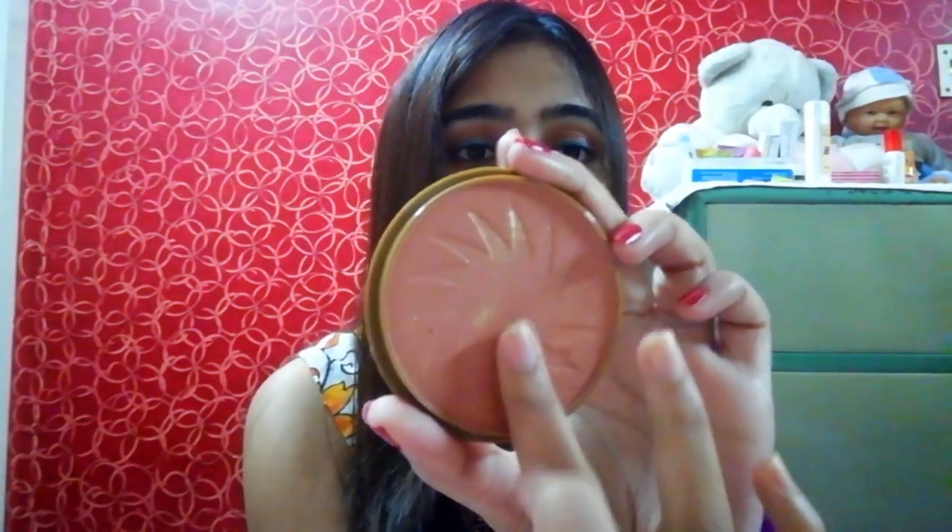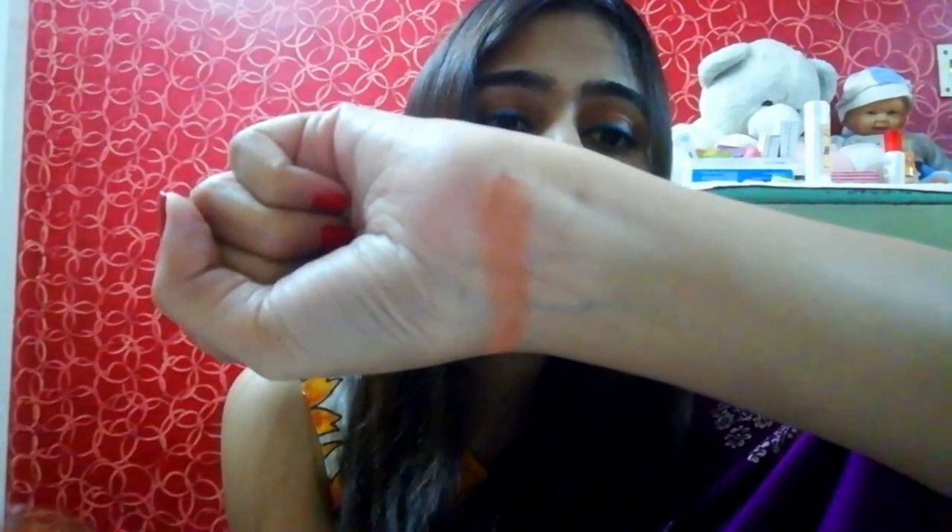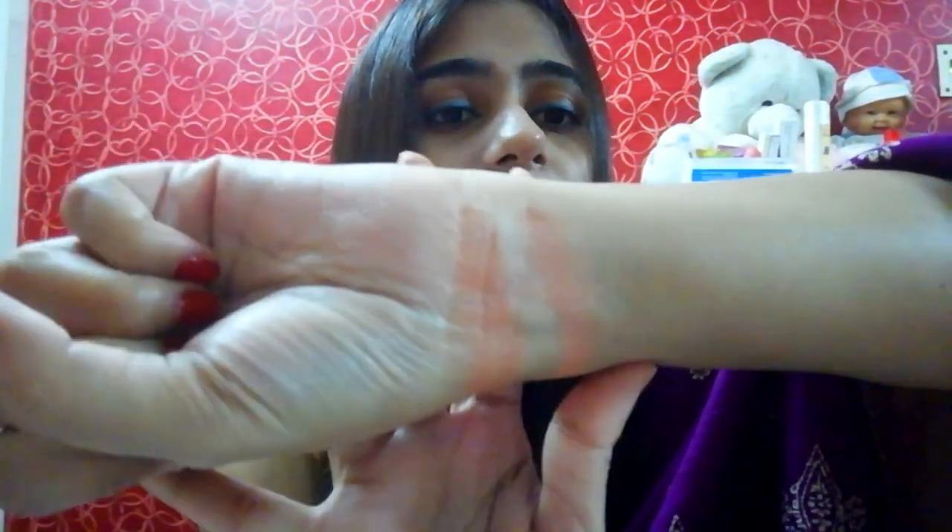I'm going to swatch both with and without the glitters. First, let me show the matte bronzer - I'm taking the bronzer and swatching here. This is the actual color. You can see it's pretty similar but there are differences between the swatches with and without glitter. I can see them clearly and I'll share a picture later.